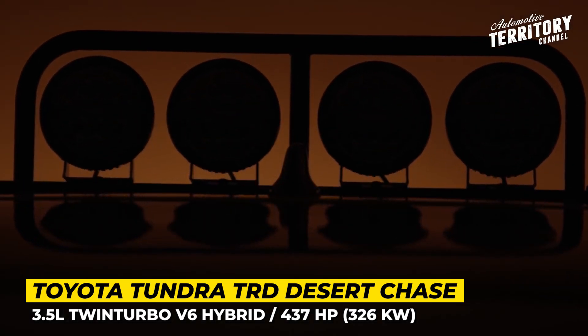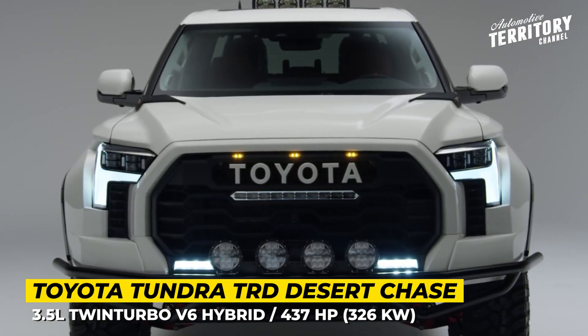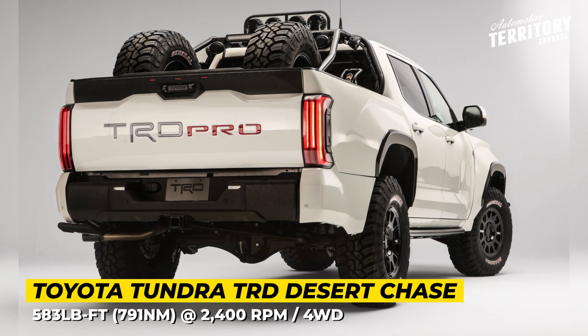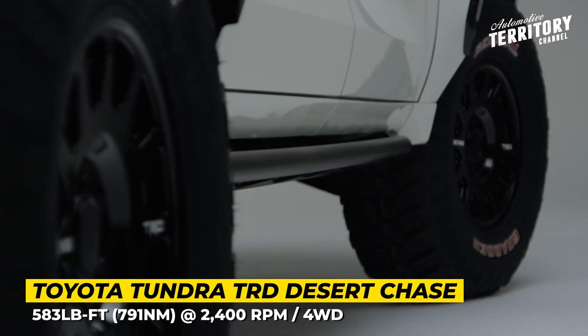The model keeps the stock platform but comes with a new long-travel suspension setup. The Desert Chase wears a composite white body kit, comes painted in custom white, and rides on new 18-inch Method Race wheels wrapped in 37-inch General Grabber X3 tires.